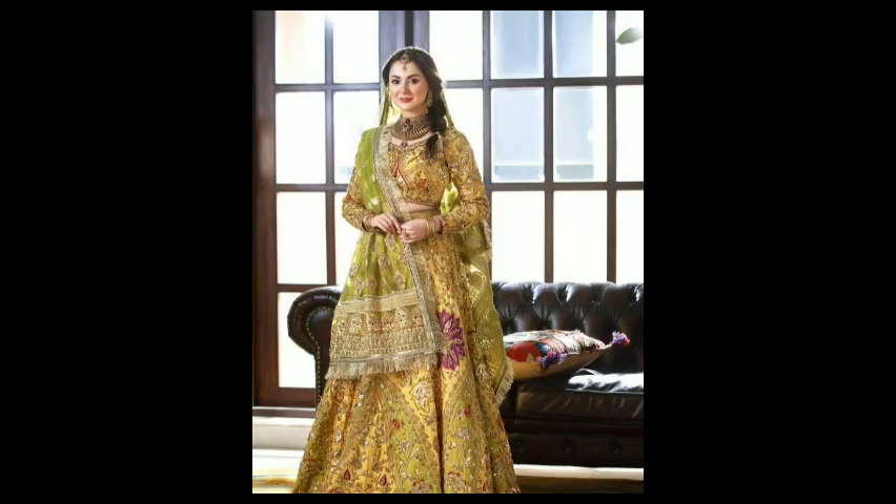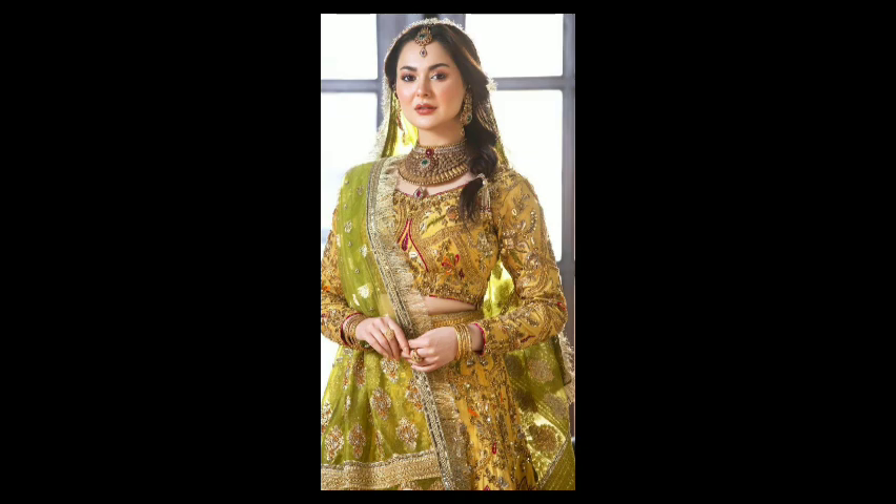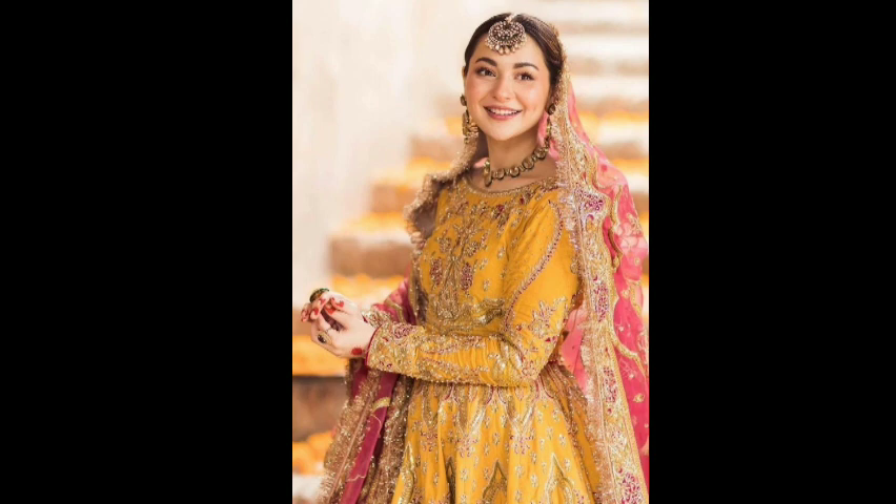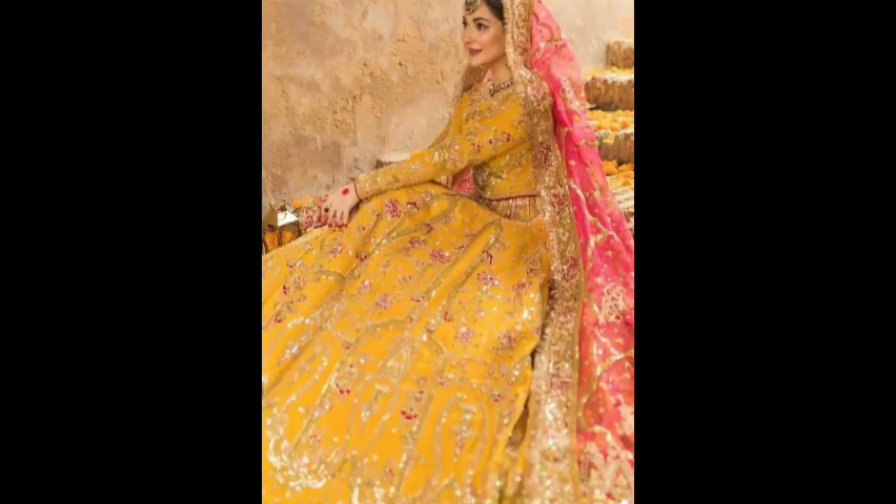Today I will share my Mehndi dress designs with you. I will also share different ideas and designs with you in this video.